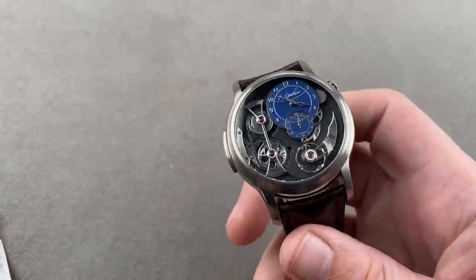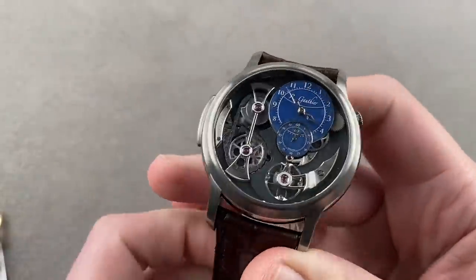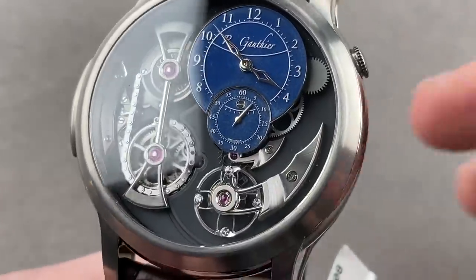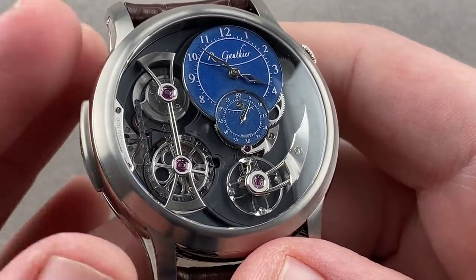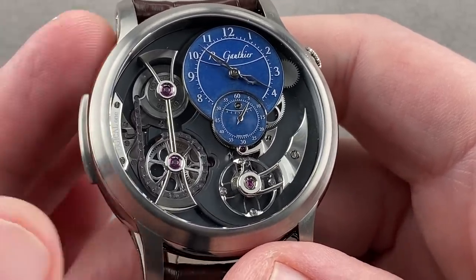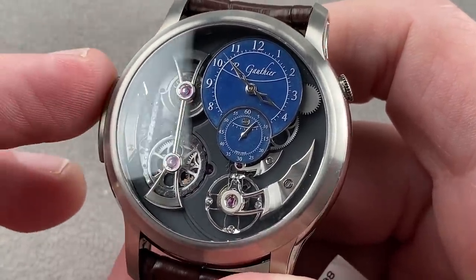Let's talk about another watch being phased out: the Romain Gauthier Logical One. It came out in 2013 from Romain Gauthier of the Vallée de Joux, and Romain Gauthier makes 50 to 60 watches a year at his atelier. He is an engineer who employs watchmakers working in the tradition of Philippe Dufour, one of the inspirations behind the Baroque level of finishing you'll find on this watch. When it came out in 2013 it won the GPHG Complication Prize, and after 2021 it will be phased out. With Romain Gauthier only making 50 to 60 watches a year, of which most are the simpler HM, HMS, or Insight Microrotor, there are very, very few Logical Ones in circulation.